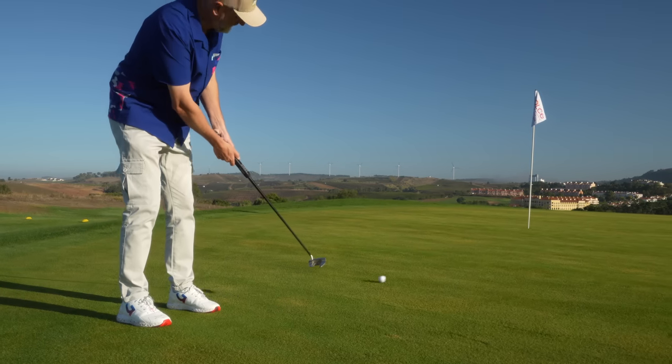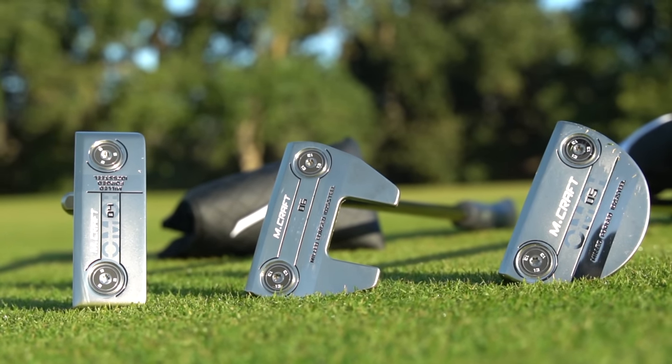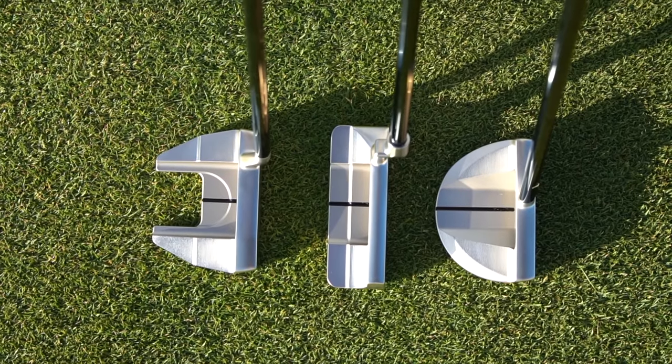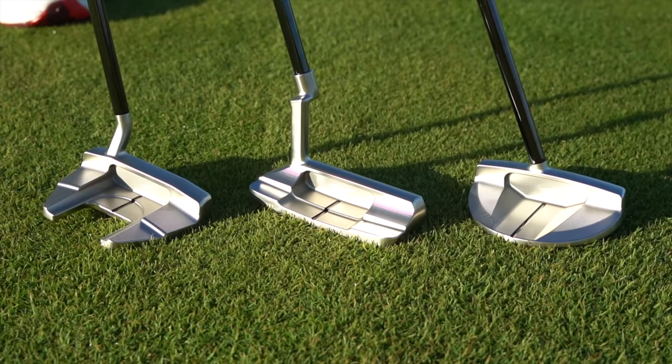They've got a 1025 grain flow forged face, and these putters feel like no other putter I have tried in terms of soft feel. This lineup was first introduced last year and was apparently hugely successful both on tour and in general retail sales, but they've now added three new head shapes and profiles.